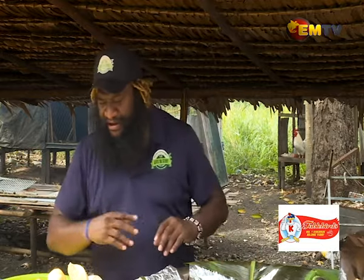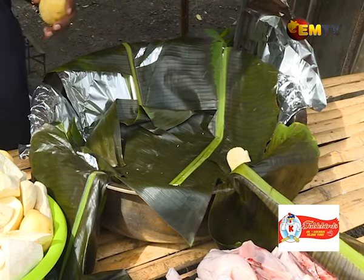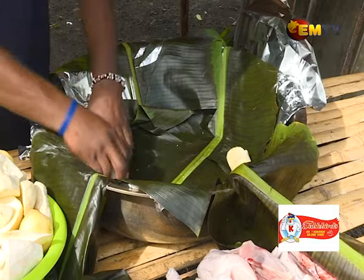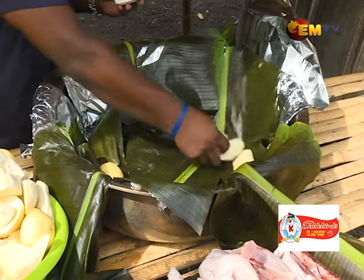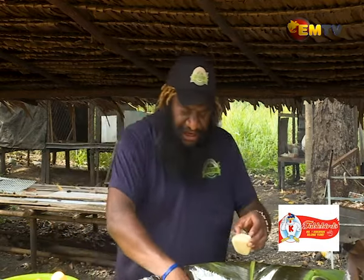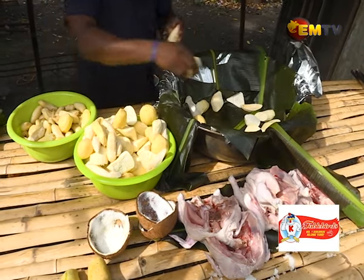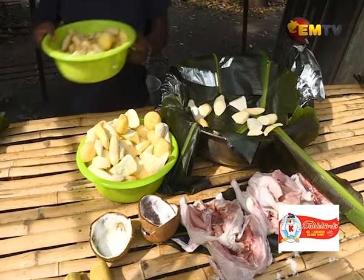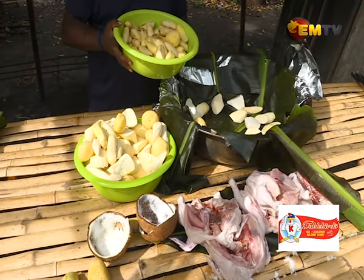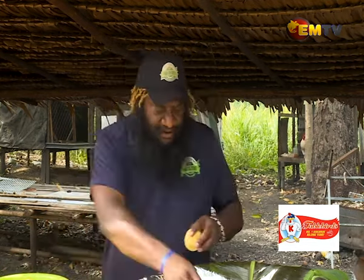We'll start to layer the bottom with a little bit of water. You can have taro, Singapore taro, whatever you want. One key ingredient — you'll see some of our cocoa or banana, especially the purple ones. Those are called Yawa bananas, sort of half ripe. Those are the perfect bananas for your mumu. They go at the very end, at the top.